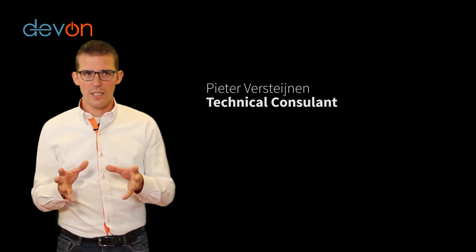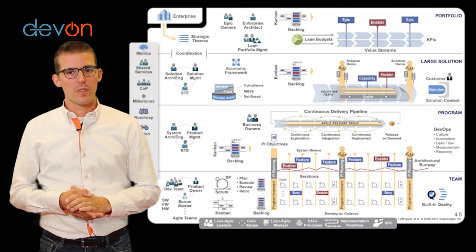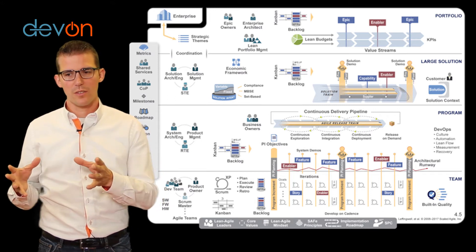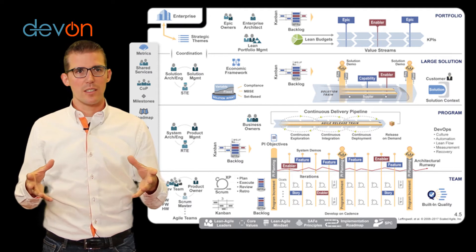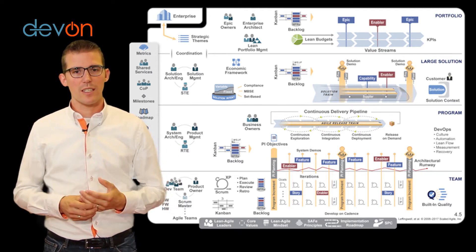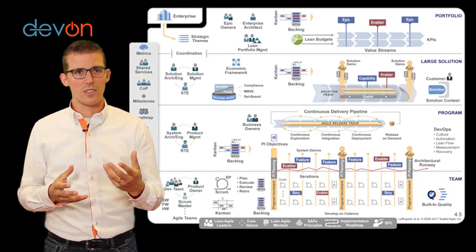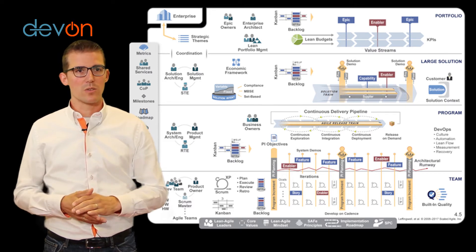Each team is responsible for its own set of features and they should be able to deploy that end to end — that's a first important part. But still they have dependencies with other teams, with other features. For instance, during the PI planning, they can discuss these dependencies and determine how they are going to deal with this.